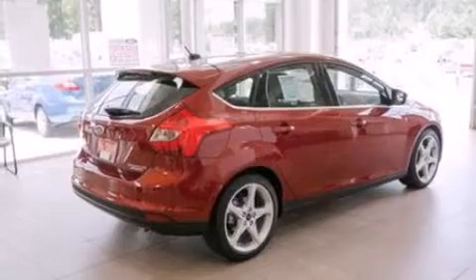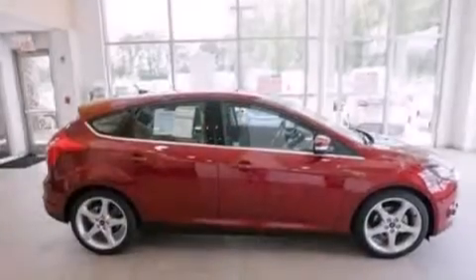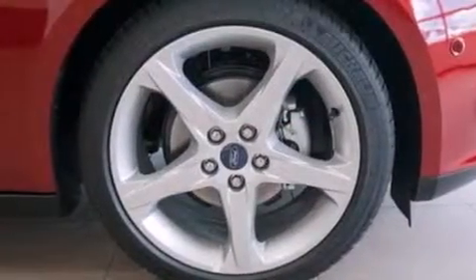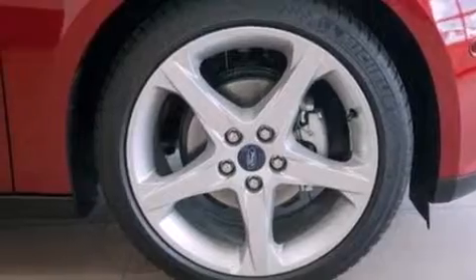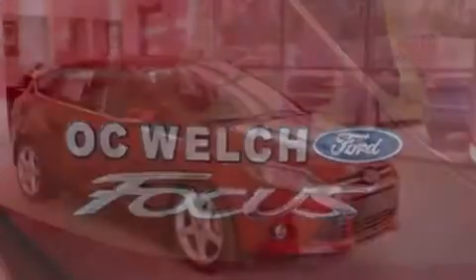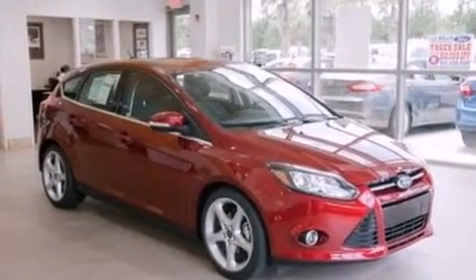The following features are also included: a low-tire pressure indicator, a power driver's seat, cruise control, an illuminated driver's side vanity mirror, side curtain airbags, rear seat child-proof door locks, air conditioning, a pass-through rear seat, full-power accessories, and leather seats that provide great support and create an overall luxurious feel.